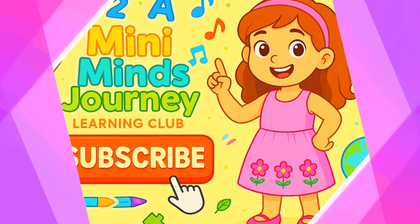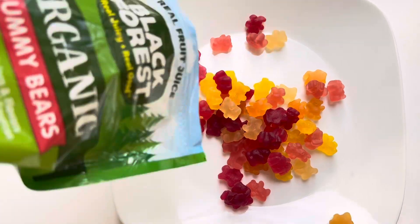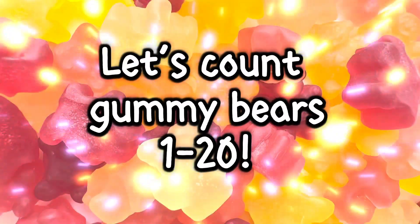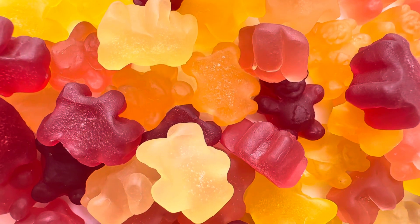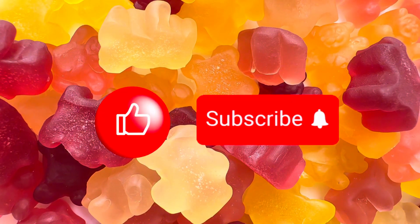Hi friends! Welcome to Minima's Journey Learning Club, where stories come to life and learning is always fun. Look at all my gummy bears! They are so colorful! Let's count them together! Before we get started, don't forget to like this video and subscribe for more fun!